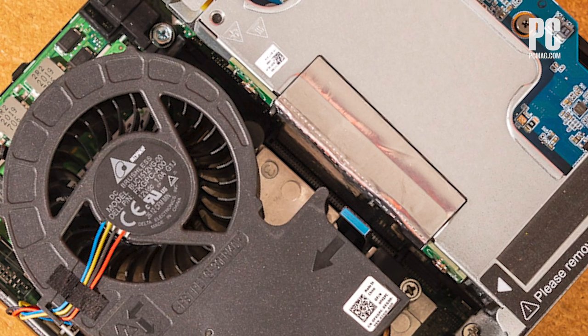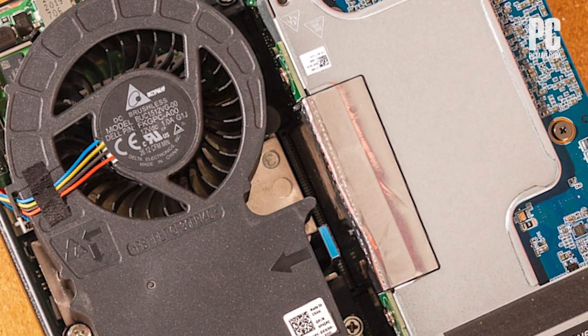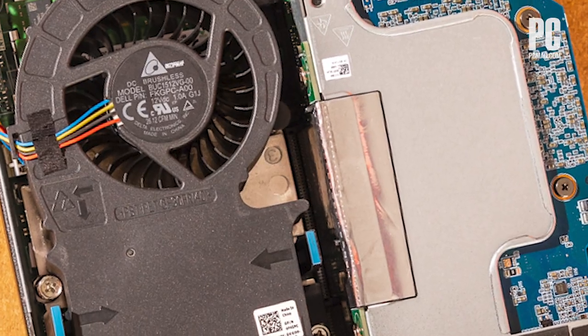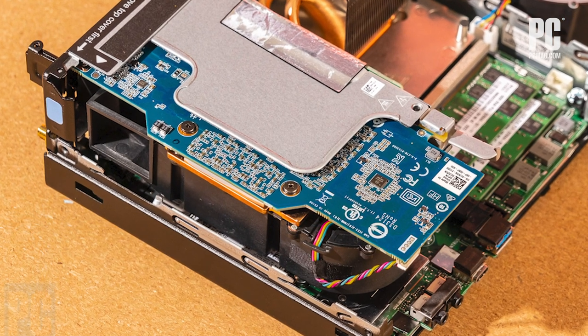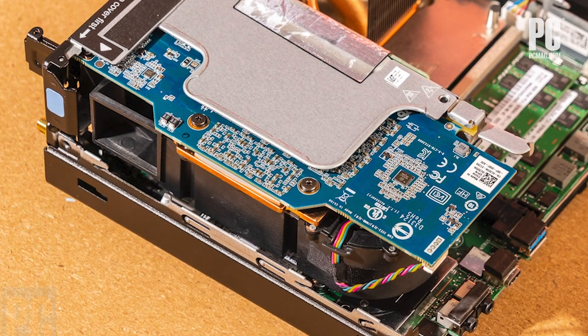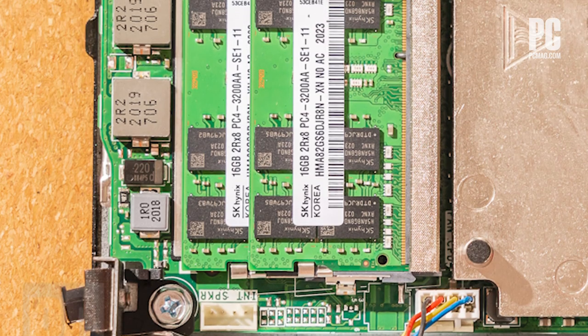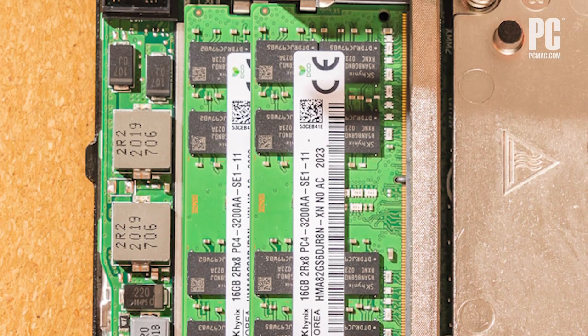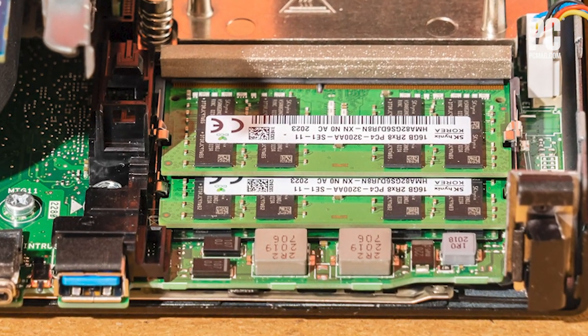The inside of a system like this has to be impressively well put together to cram so much power into a small space. You can see the video card here, and underneath it are multiple M.2 slots to host tiny gumstick-style SSDs or a wireless card. The Precision Compact also uses laptop-style SO-DIMM memory modules, and you can swap them out in a jiffy.